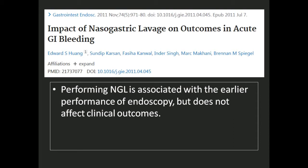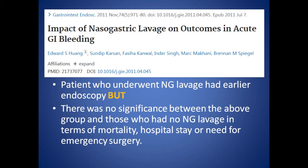The outcome parameters they looked at: the first group had NG lavage done, the second group did not. They looked at 30-day mortality rate, length of hospital stay, transfusion requirements, surgery, and time to endoscopy. The only benefit found was that performing a nasogastric lavage was associated with earlier performance of endoscopy. But at the end of the day, it did not give the patient any benefit — it did not affect clinical outcomes such as mortality, hospital stay, or need for emergency surgery.